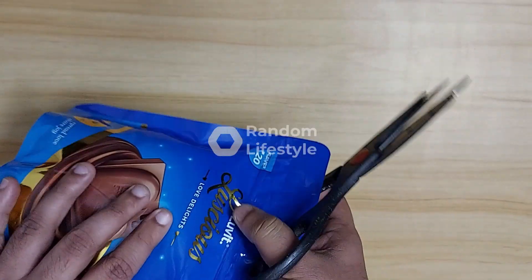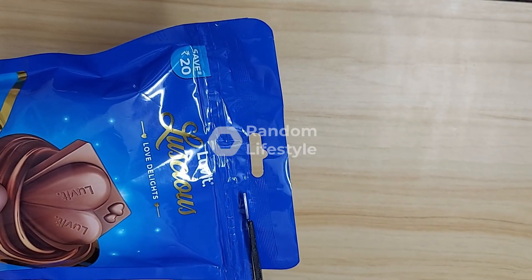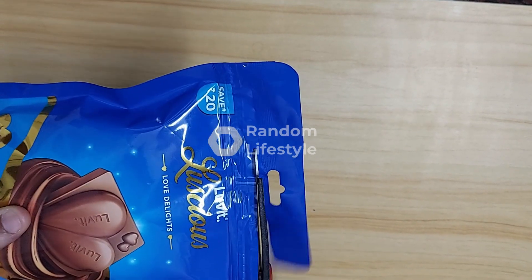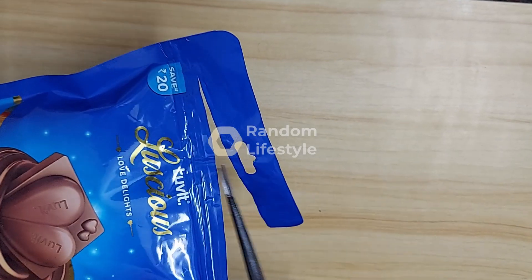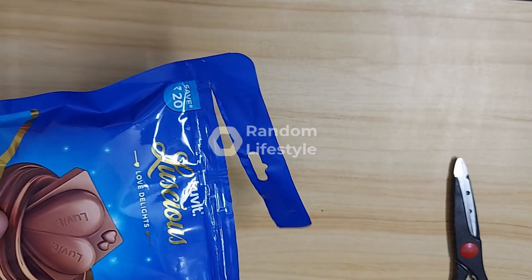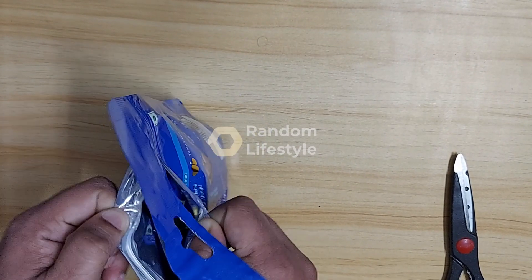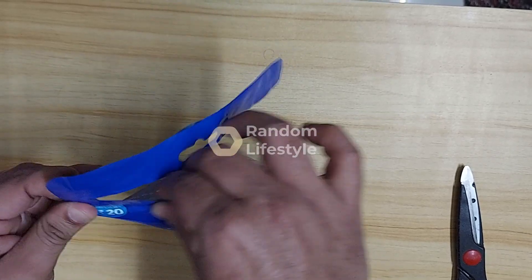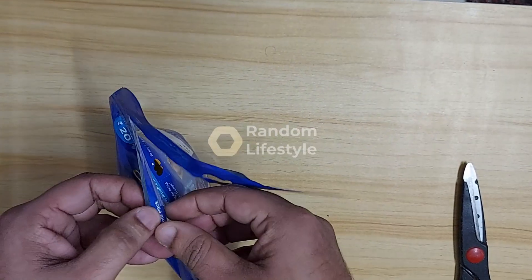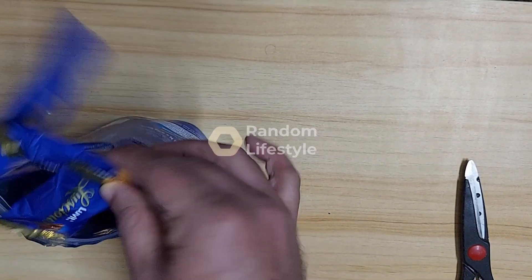The MRP with their claimed offer is 220 rupees, but you can order it from Flipkart for 110 rupees — it's available at 50% discount. It's available in the Flipkart supermarket, the grocery section. If it is available in your city, you can order it running at 50% discount.